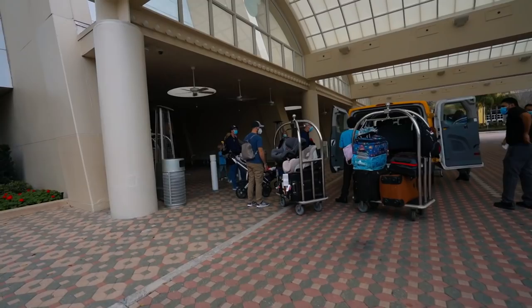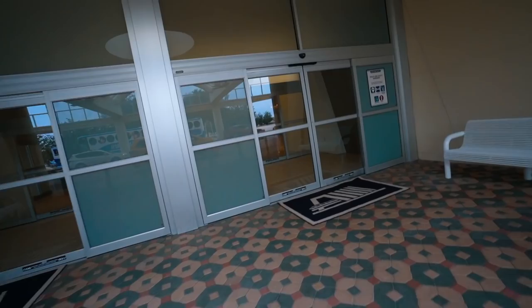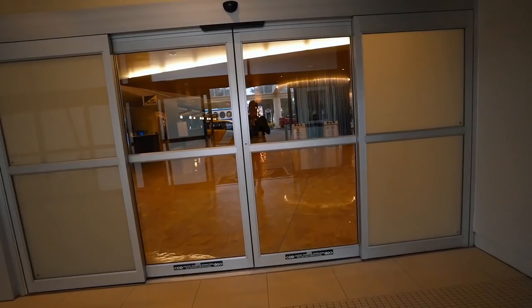This is the valet area — we self-parked because valet is a little too expensive for us. However, I'm really excited to be staying here. This is my first time staying at the Contemporary, checking another resort off my list.